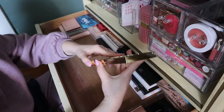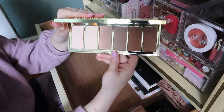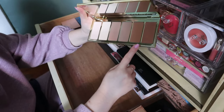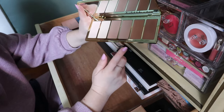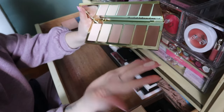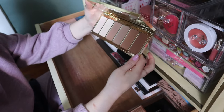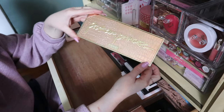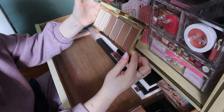I'm going to keep my Tarte Park Avenue Princess palette. This was just in my Shop My Stash. Some shades are too deep for me, and I don't really use the matte powders because I have dry skin, so technically I probably shouldn't keep this. But I'm not ready to give it up because I do like these two shades — Carrot and Princess Cut — so I'm going to keep it.